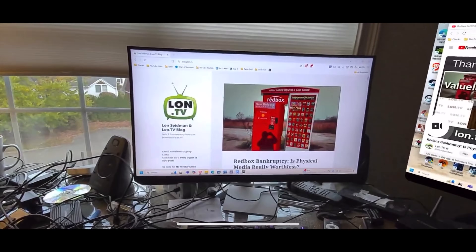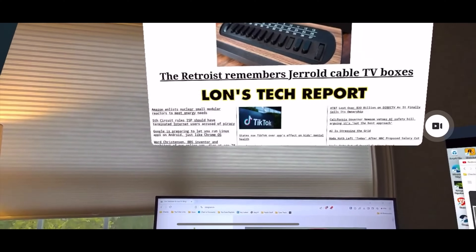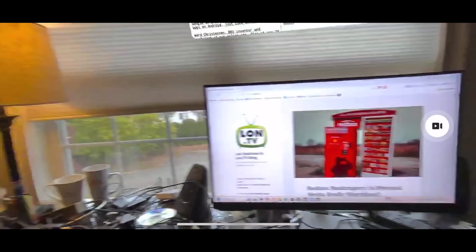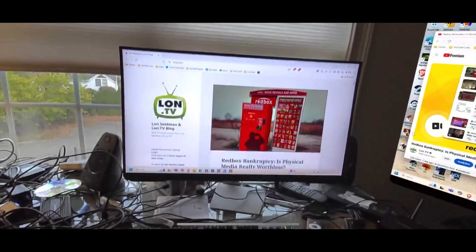The 3S does run up to 120 Hz, and 90 Hz is doable as well, so you get the high frame rates that PC VR requires. You can also use this as a virtual PC display, putting a big display in front of you or multiple displays around you. It's all pretty cool, but again, the higher resolution of the regular Quest 3 headset might do better for that kind of work.